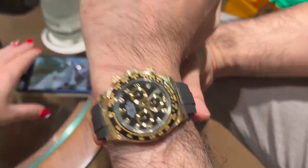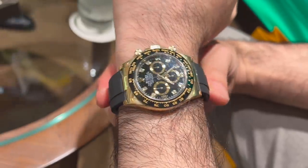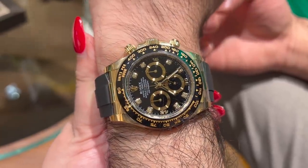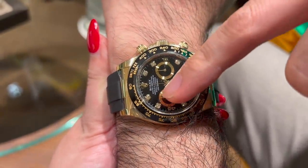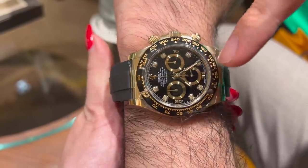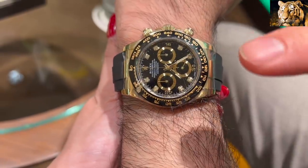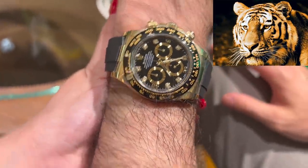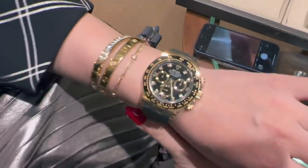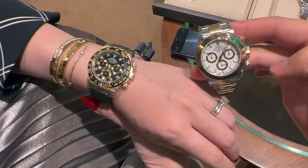Hubby has another Daytona on — slightly different color combination with a rubber strap. It's got diamond indices, sub-seconds, and the chronograph dials in gold. The color theme actually looks like a tiger. Let me try it — it looks better on hubby, but it doesn't look as good as the previous one.